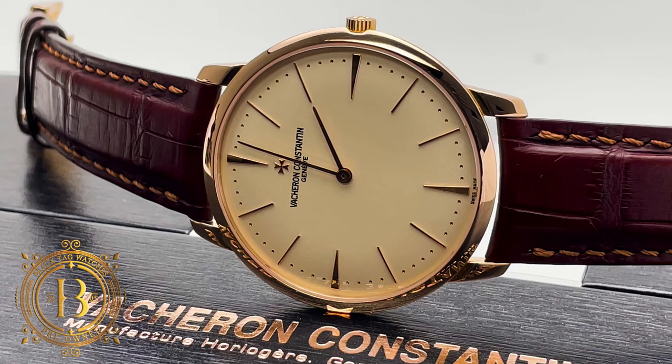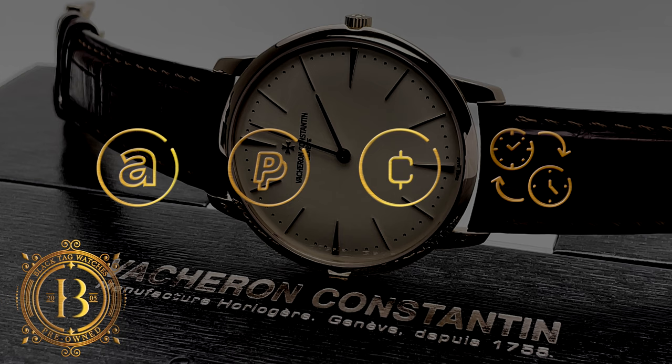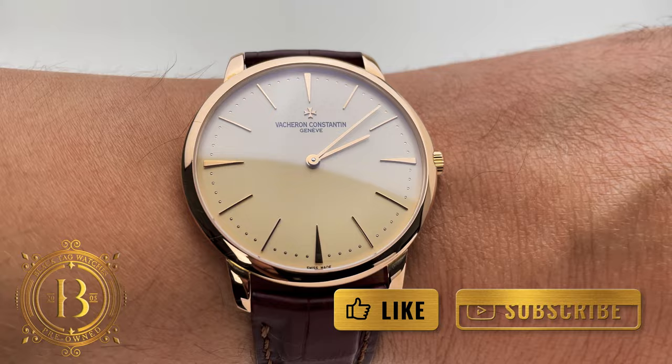For more info, click on the link below to visit our website or send us an email to sales@BlackTagWatches.com. We accept all forms of major credit cards, cryptocurrency, and trade-ins, and financing options are also available. If you'd like to be up to date with our latest releases, subscribe to our channel and make sure to turn on your notifications. Remember to hit like if you like our videos. Thank you for watching and I will see you in the next review.